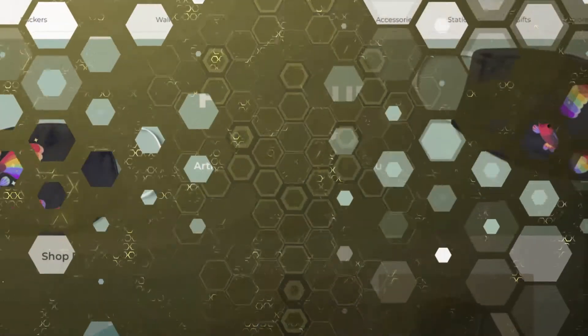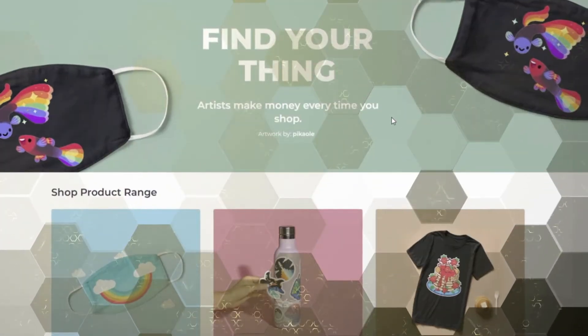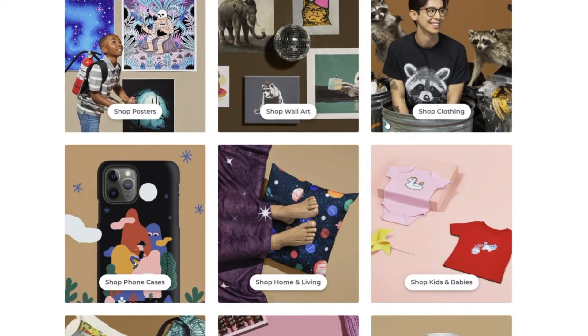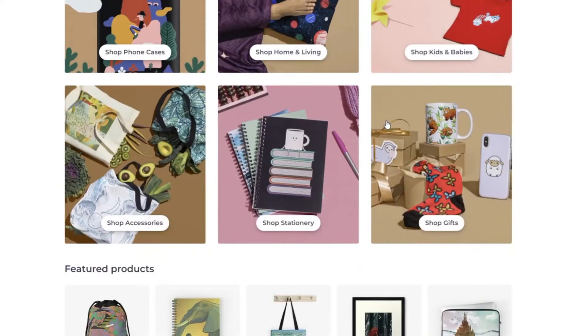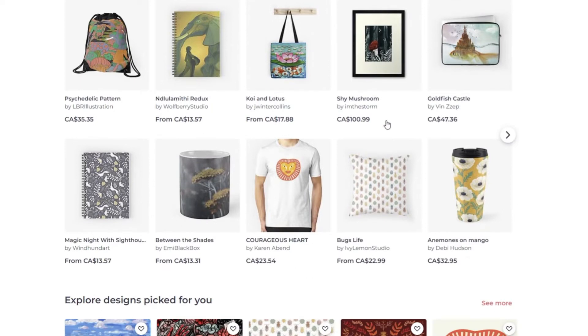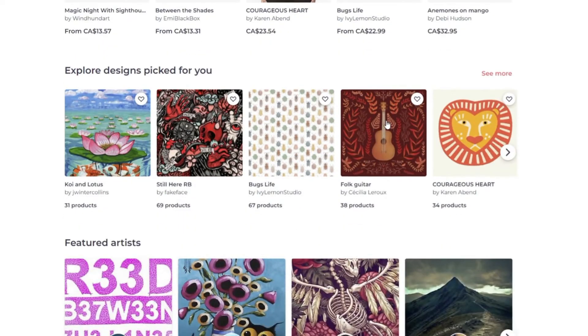We do know that the Redbubble algorithm takes into account factors such as sales velocity and customer feedback, in addition to traditional factors such as popularity. The Redbubble algorithm is a mystery to many of its sellers; however, there are things that have worked for other top sellers on the platform. So if we follow some of the advice that top sellers have given us, we can increase the chances of being featured on Redbubble. According to the company, they are looking for originality, quality, and creativity, so sellers should focus on creating high-quality products with unique designs.